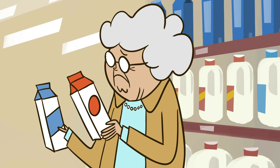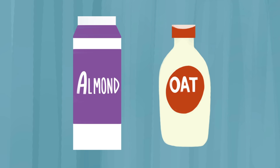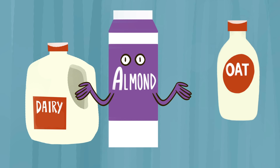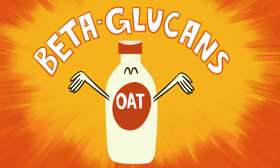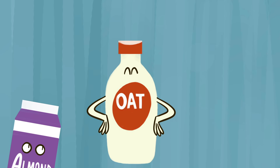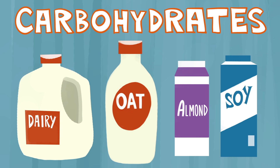Looking more closely at our plant-based milks, both almond and oat are low in protein compared to dairy. But while almond milk has the least nutrients of the four, oat milk is full of beta-glucans, a healthy type of fiber. It also has a lot of carbohydrates compared to other plant milks, sometimes as much as dairy milk.